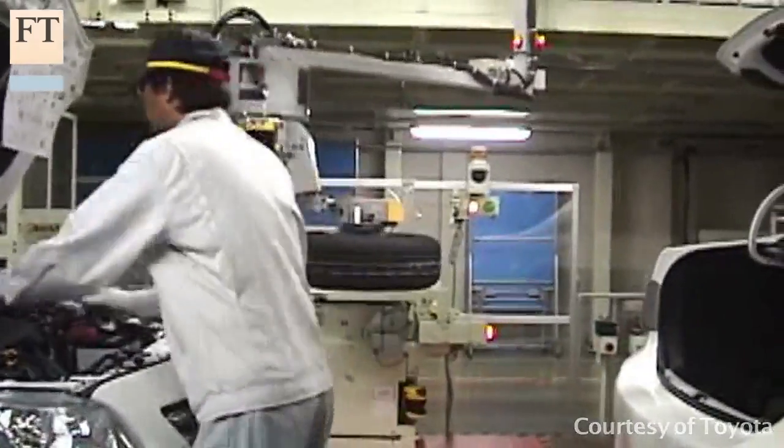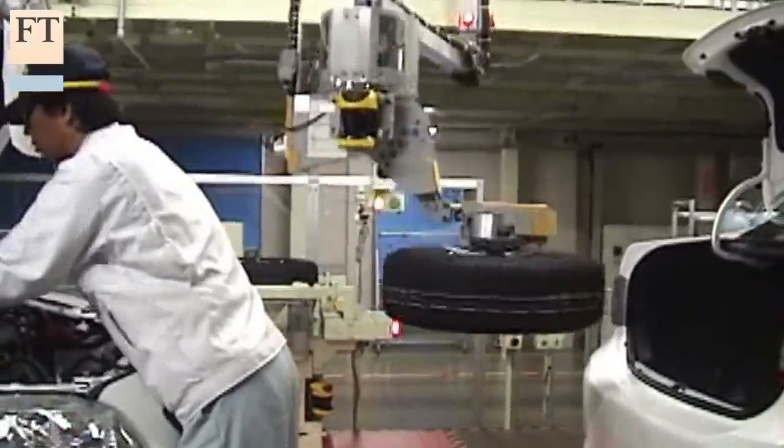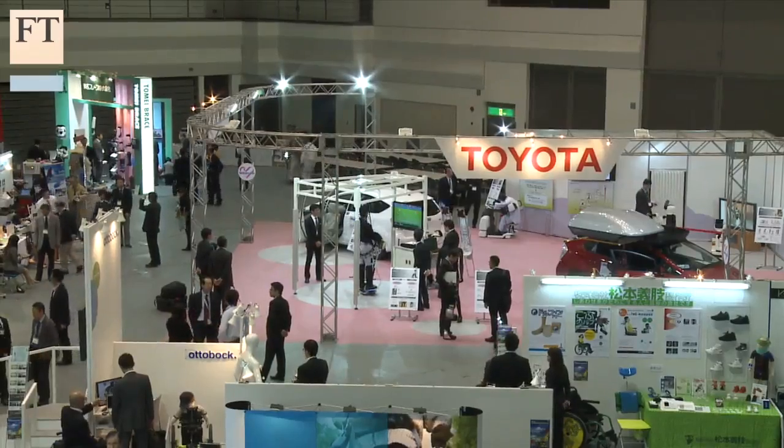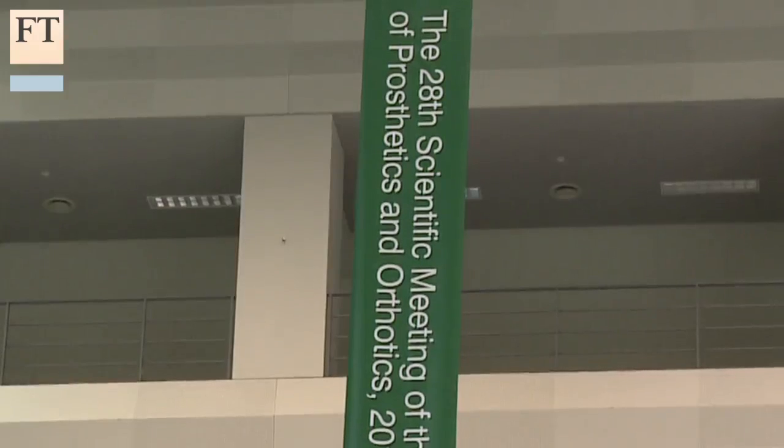Car makers such as Toyota in Japan have led the way in making practical use of these machines on their assembly lines. Now Toyota wants to apply its expertise in robotics to other fields, like medicine.